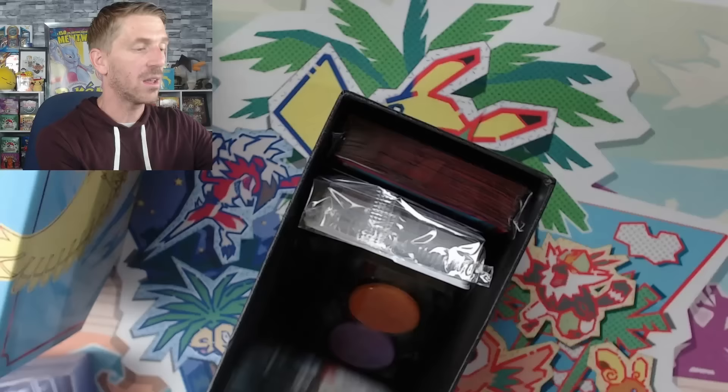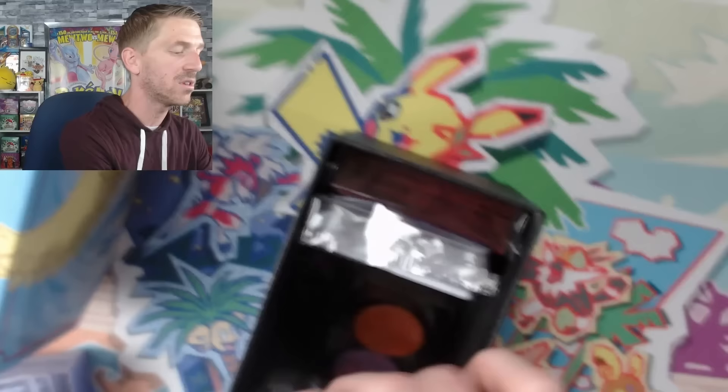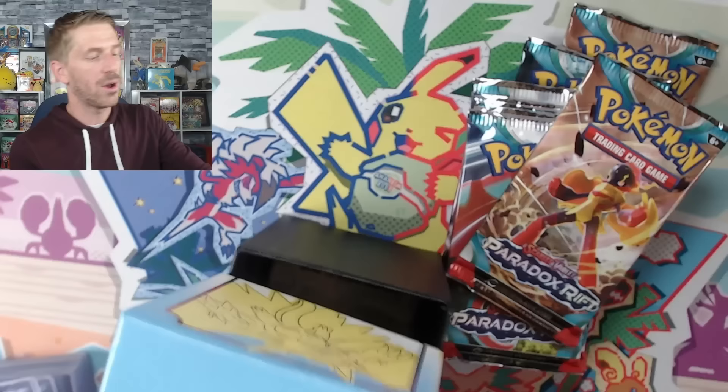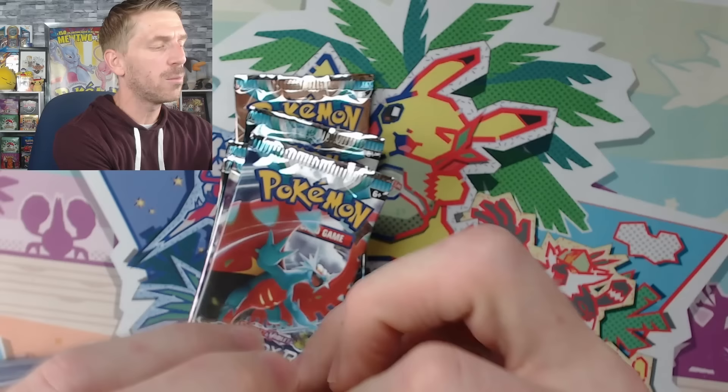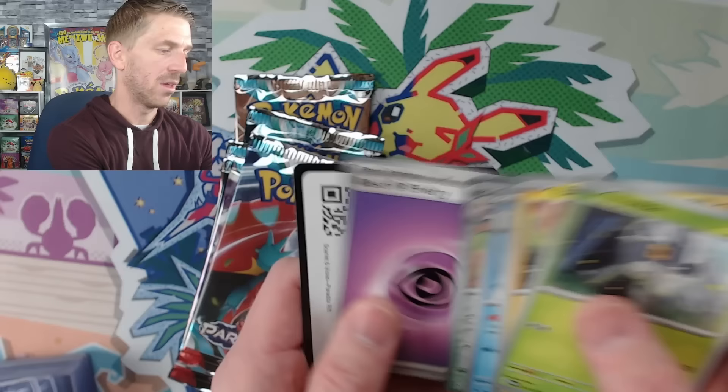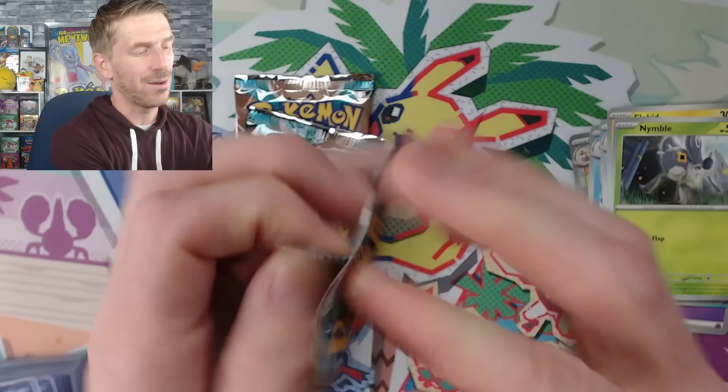There's a lot of really cool cards — you'll have to let me know in the comments what you think of Paradox Rift. I'm really excited to break into it. Here are our booster packs — here's the promo card, a Scream Tail. Your energy card, energy block, and the sleeves — not bad. We're going to break into things and go through relatively quickly. I do expect to get maybe three hits in each ETB based on pull rates, but you never know. We start out with just a Wugtrio holo.